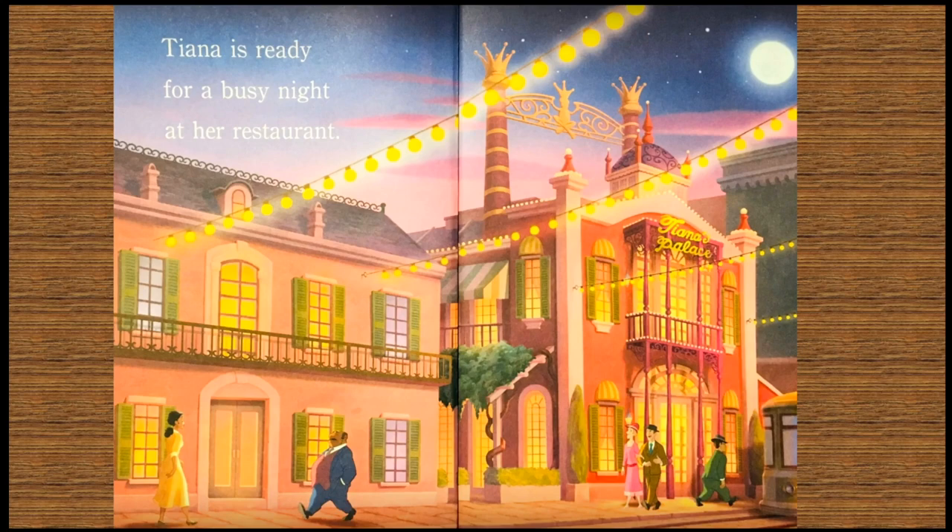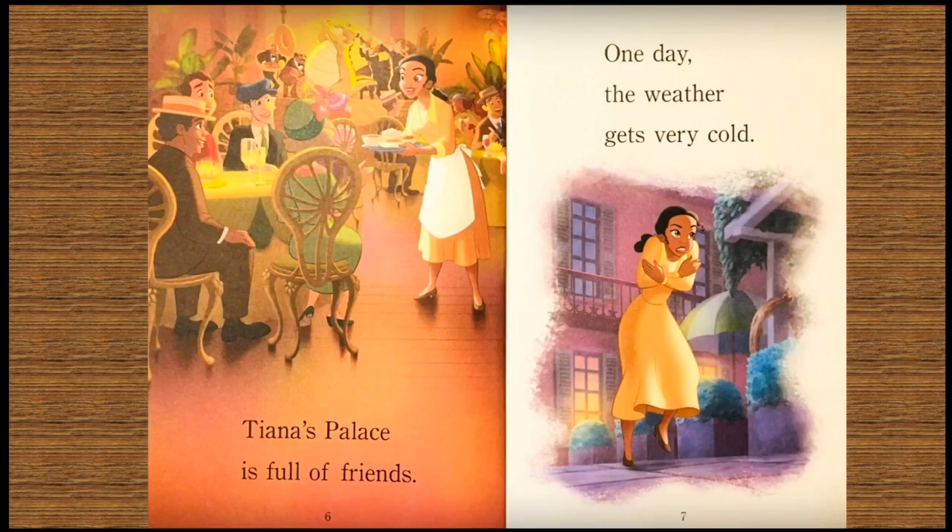Tiana is ready for a busy night at her restaurant. Tiana's palace is full of friends.